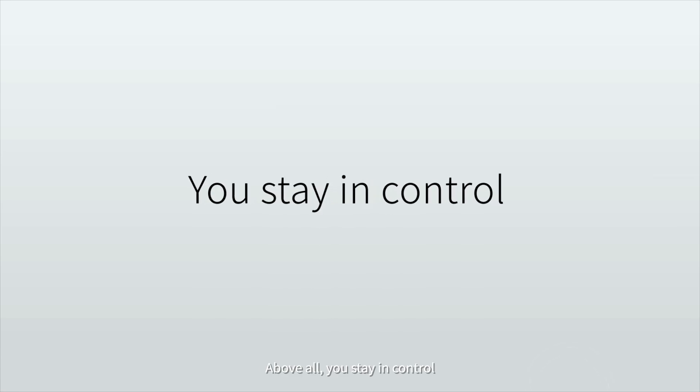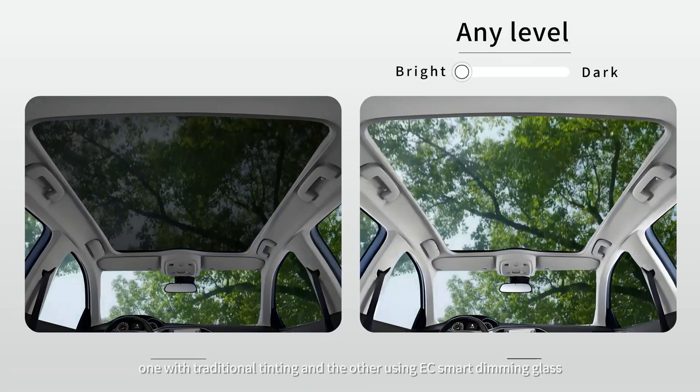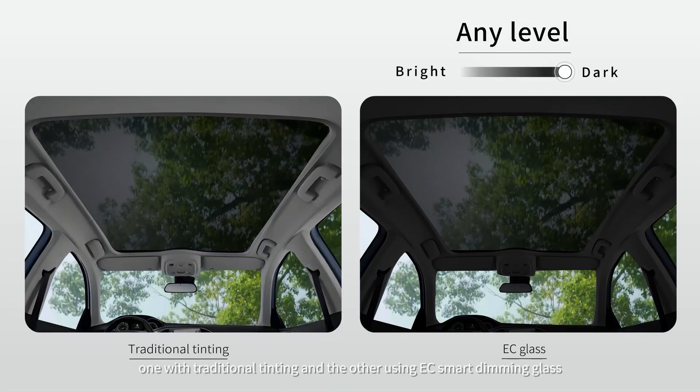Above all, you stay in control. Here are two cars — one with traditional tinting and the other using EC smart dimming glass.